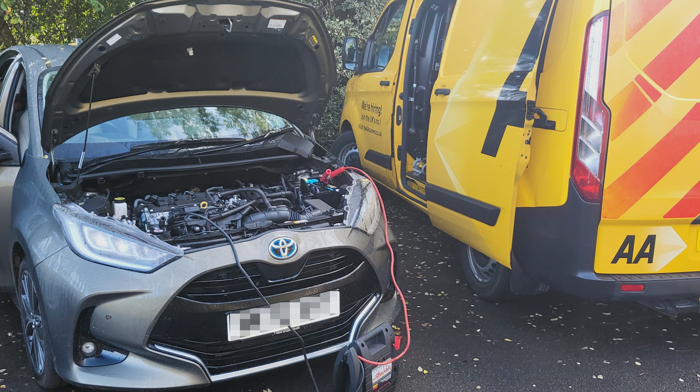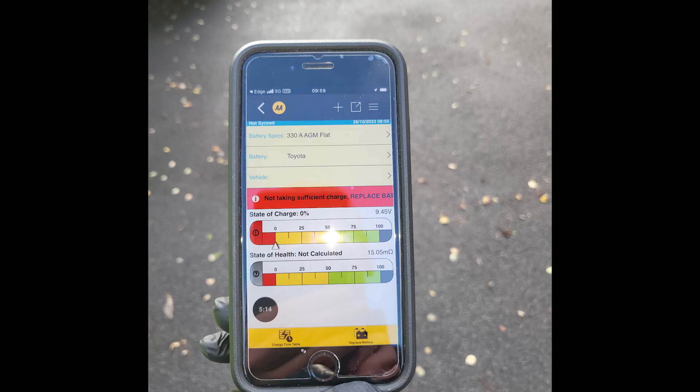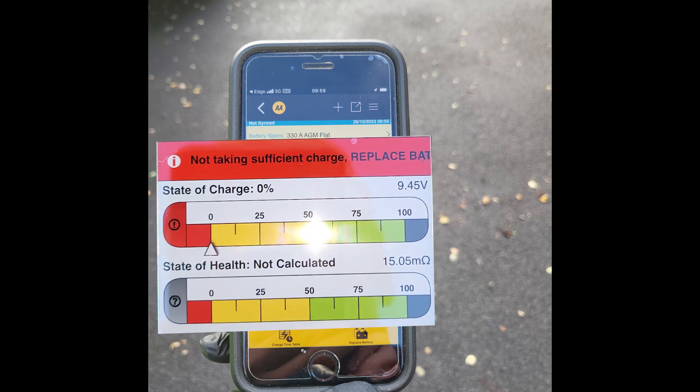He immediately suspected the 12 volt battery, which is located under the back seat behind the driver. He put his battery tester on it and the results were not good — the battery was not holding charge and the tester recommended a new battery.